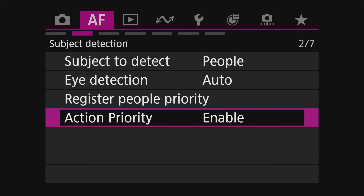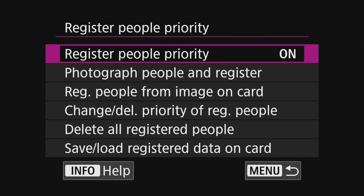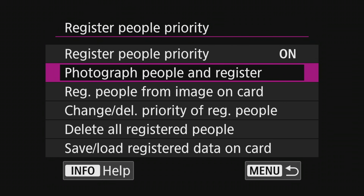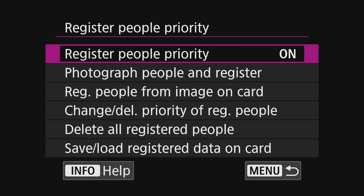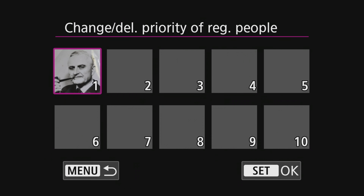Also quite fantastic is something called Register People Priority. You are able to take a shot of somebody, or even register a person from your memory card. For instance, I just took a shot of my grandfather and I would be able to give him priority in the autofocus system.